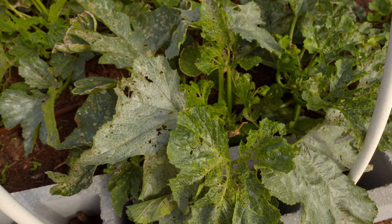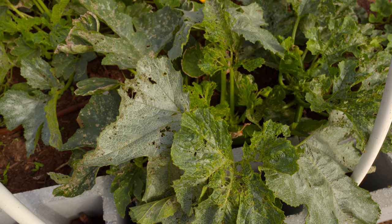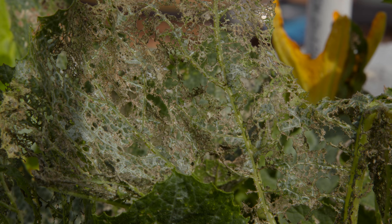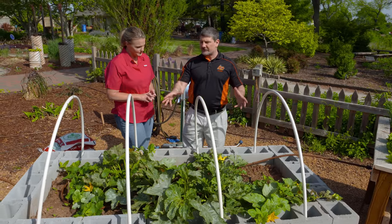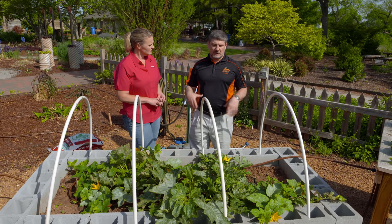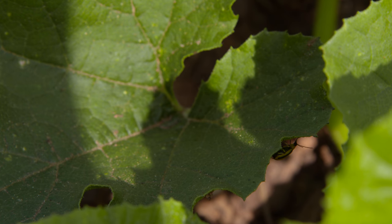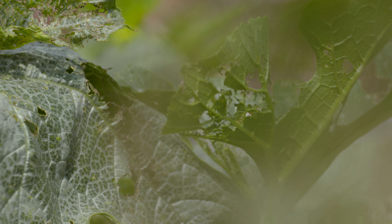Are our plants hopeless at this point? I wouldn't say hopeless, but we certainly want to get on top of it. We're not going to reverse the damage already done, but as the plants continue to grow they'll put more foliage on, so they'll be able to photosynthesize, flower, and produce more fruit. We just need to watch for any disease symptoms of wilt.